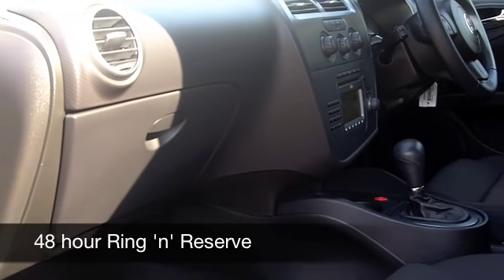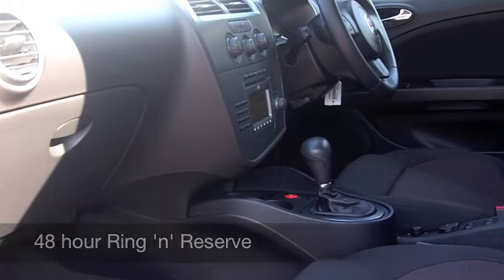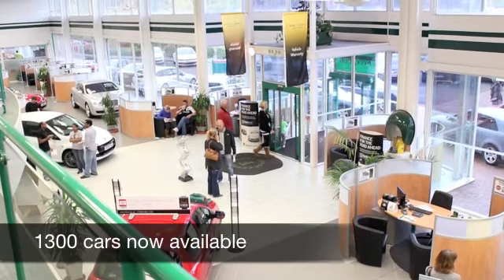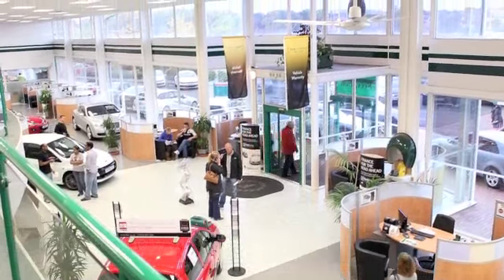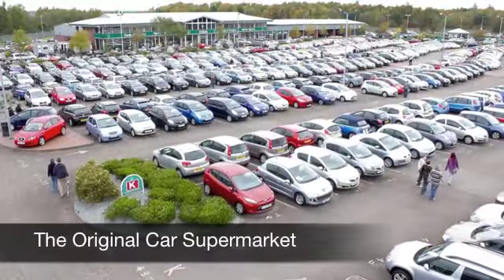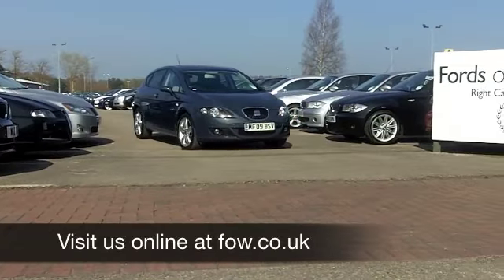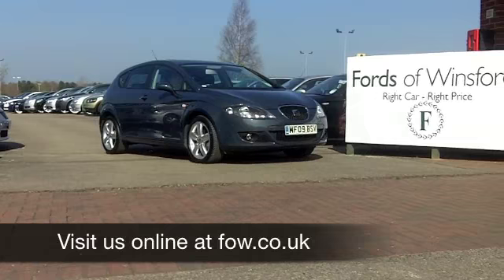If you need finance? That's no problem — just ask and we'll be pleased to arrange it for you. Now if you want to part-exchange your own car, that's no problem by the way — bring it on down and we'll give you an instant valuation. It's another fantastic car waiting for you to discover at Fords of Winsford.